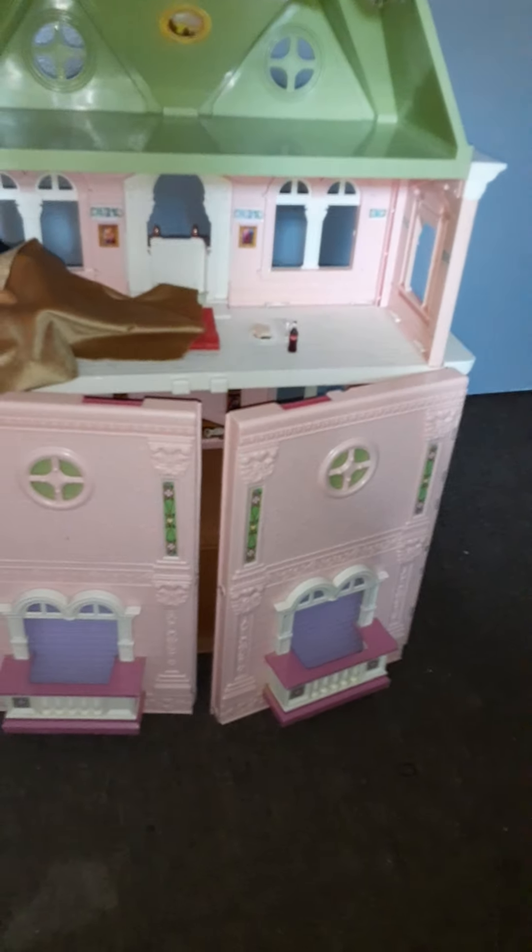Hi guys, I'm back again. I'm showing you a quick little vlog about the dollhouse that I got.